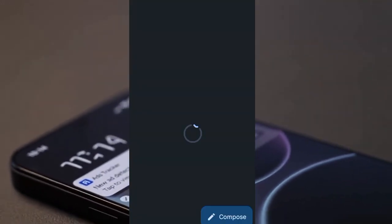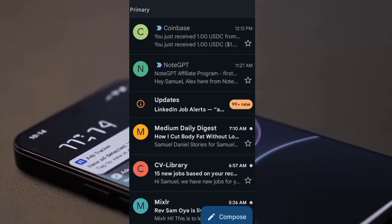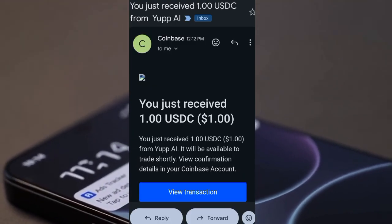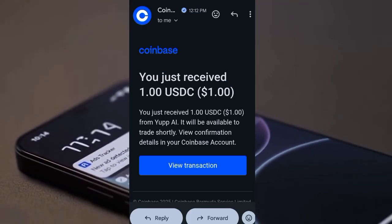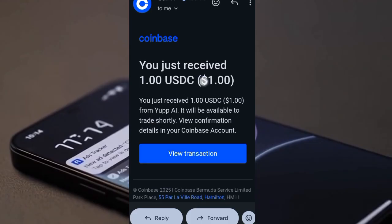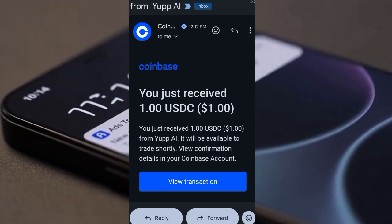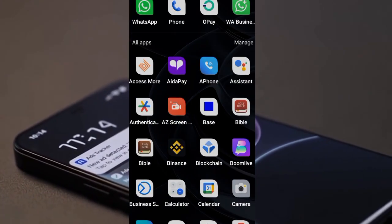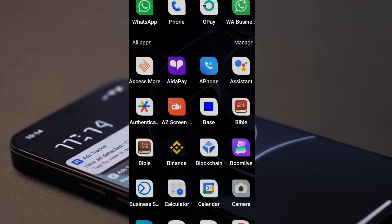As you can see, this is Coinbase — the test withdrawal just dropped into Coinbase. I'll also show you my Coinbase account so you can see I received one USD from UPI. This is the transaction from Coinbase, and it came in at 12:12 PM in the afternoon.